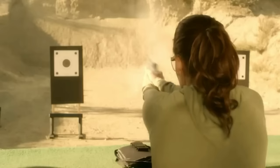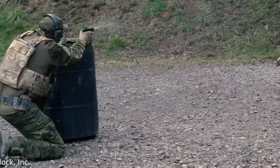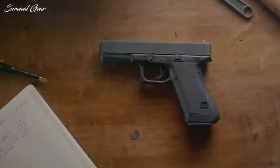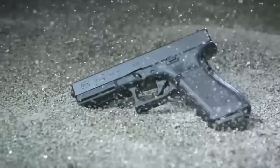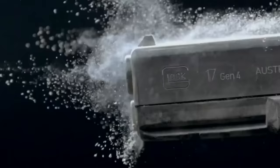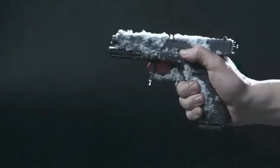Unlike your average handgun, Glock pistols do not have a traditional safety feature. However, they use a sophisticated safe action system that automatically disengages when the trigger is squeezed. This feature reduces the risk of accidental firing, but does not eliminate the dangers of mishandling by unauthorized users. The rationale for this design is that Glocks were initially intended for military and law enforcement use, where ease of access to firing capability is critical. Whether a Glock is more hazardous than other firearms depends on the competency and responsibility of the person holding it.